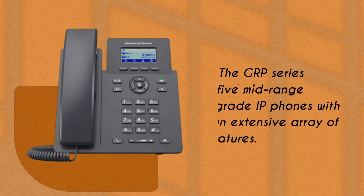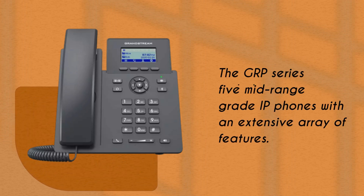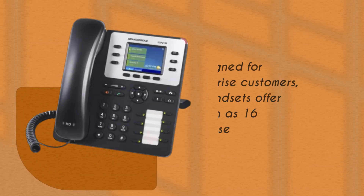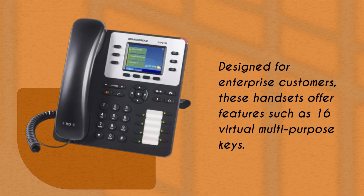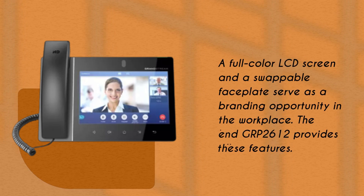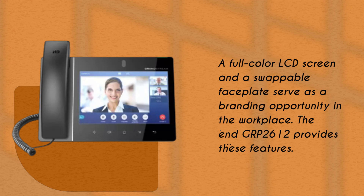The GRP series also includes five mid-range carrier-grade IP phones with an extensive array of features. Designed for enterprise customers, these handsets offer features such as 16 virtual multipurpose keys, a full-color LCD screen, and a swappable faceplate that serves as a branding opportunity in the workplace. The lower-end GRP 2612 provides all these features.